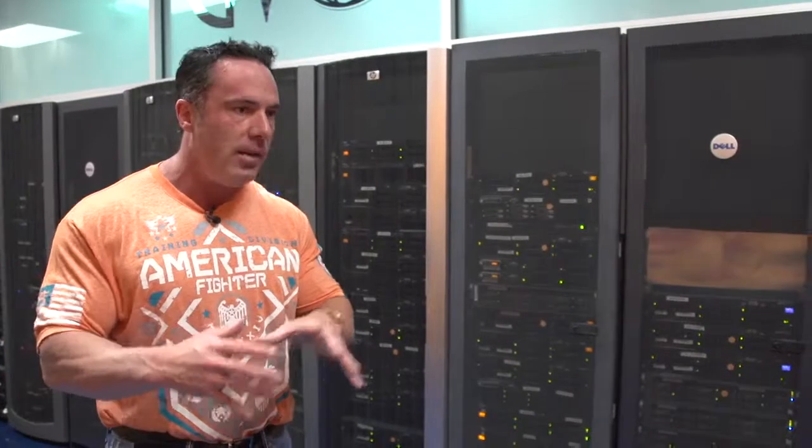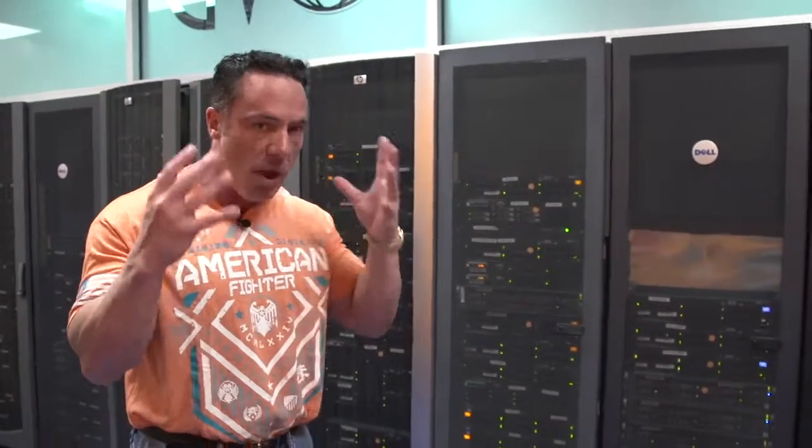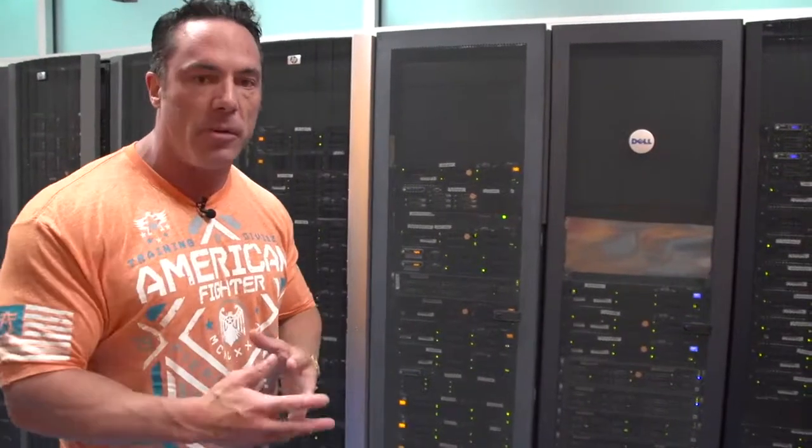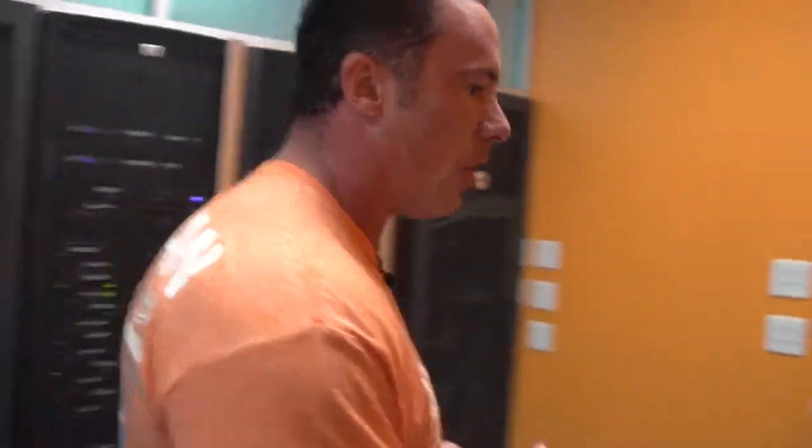The other thing we believe in is: healthy body, healthy mind, great efficiency. If your mind's working well and your body's working well, we're able to provide you much better customer support. So we'll show you what we put in for all of our team members here.